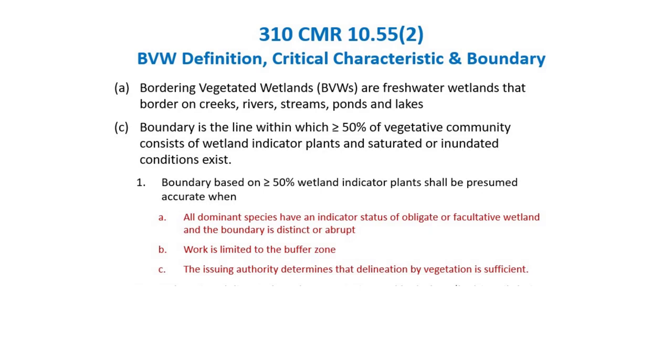The next two circumstances are allowed by the regulations, but I suggest you use all available information, especially soils. One is when work is limited to the buffer zone — you can use vegetation alone if the applicant is only going to be in the buffer zone. But keep in mind that when you approve a wetland delineation through a determination of applicability or an order of conditions, that delineation is good for three years. If the landowner comes back with another project in the buffer zone, you're stuck with that delineation. So it's better to get it right the first time.